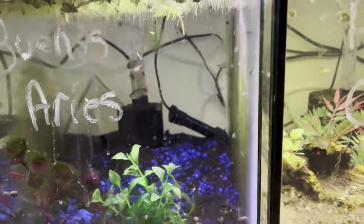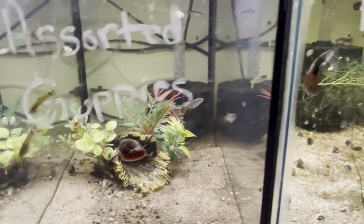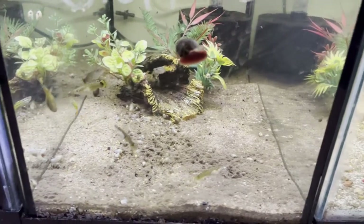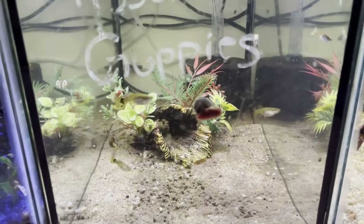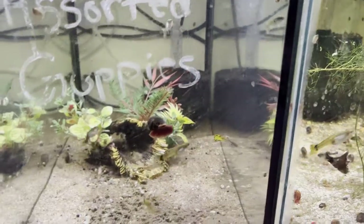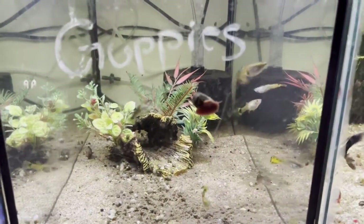If you go to the right you will find our assorted guppies that we have. We have about 11 of these guys, and we know for sure we have more in the tank with the parents — we have some more newborn fry in there.